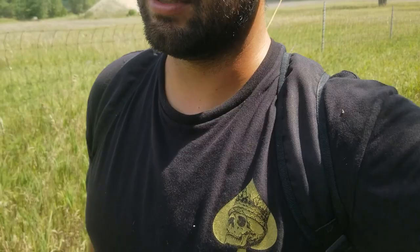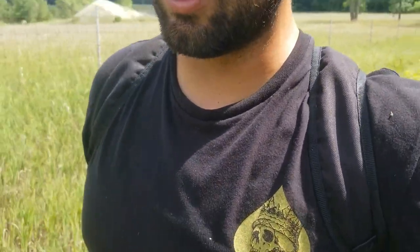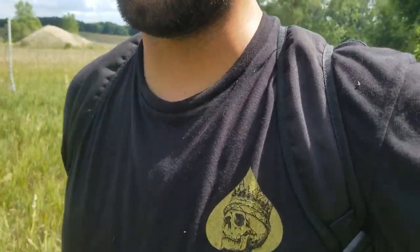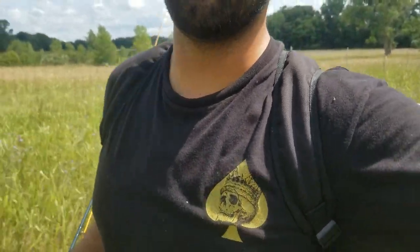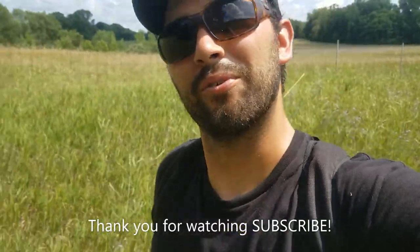I fished all over the place up here, but that was one little spot close to my house. Really enjoyed fishing there — loud but still kind of peaceful. Thank you guys again, hope you enjoyed this video — a little different than my fiberglass and building stuff videos. Y'all have a wonderful week, thank you.